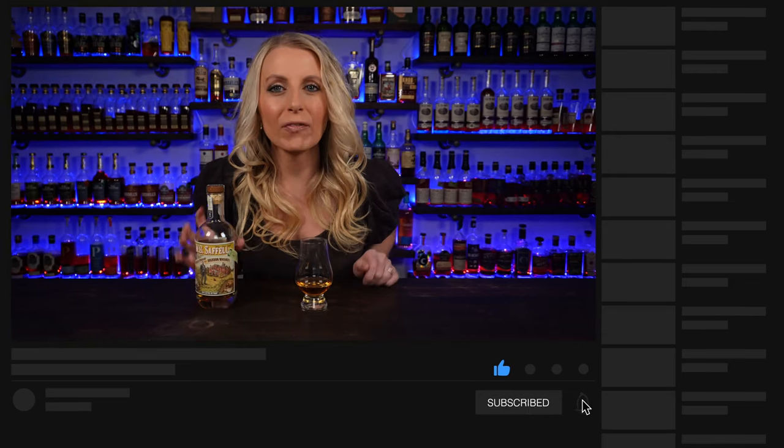Welcome back to the Average Drinker, I'm Dara, your average drinker, and it is time for another whiskey review. Today I have WB Saffle 107 proof. This is a cool looking bottle — I know it's pretty small, but could it be mighty? We're about to find out. This one comes in at about $50 a bottle depending on where you are, $50 to $60. I usually see it in the Denver area — distribution, am I right? Thank you guys so much for being here, for liking, subscribing, and watching. Cheers to you, let's dive in!